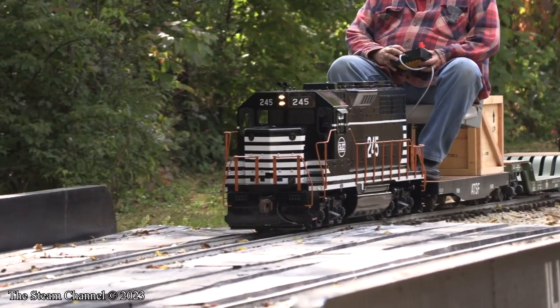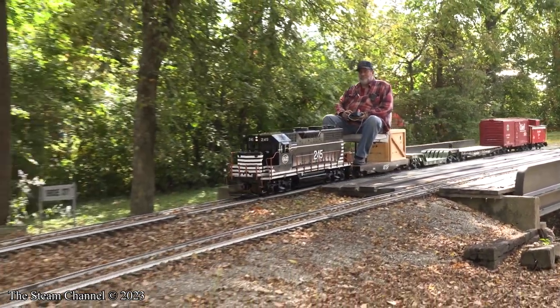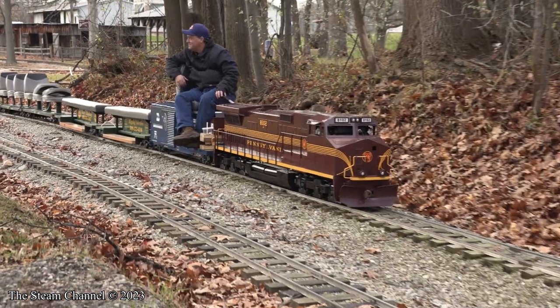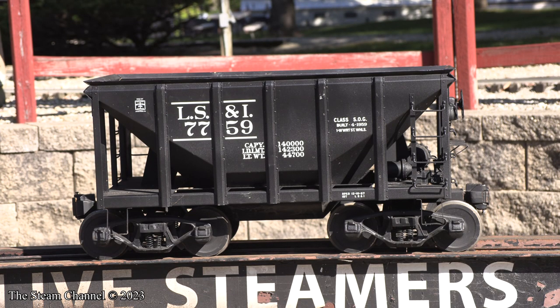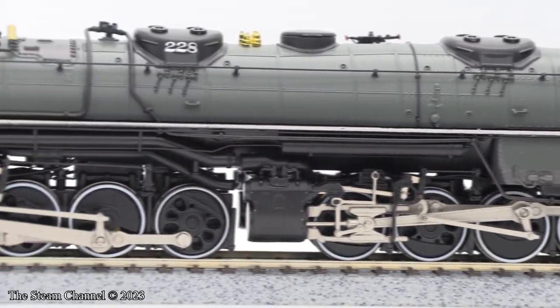We'll have several new large-scale product reviews headed your way this year. These will include the Backyard Train Company GP35, Titan Trains Dash 9, Reading Rail Cars SOG Ore Car, and numerous other freight car reviews. There will be numerous model train reviews as well.